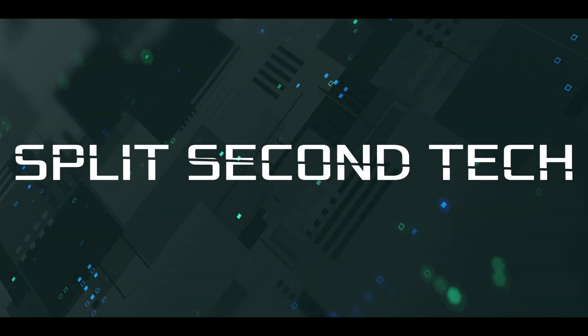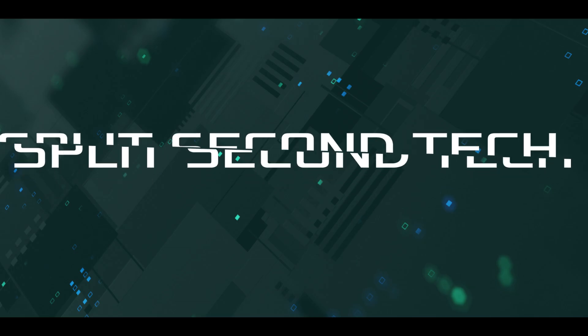Windows 19H2 is set to release in just about a month, and we cover the details coming up on Split Second Tech. Welcome back everybody to another Split Second Tech video — today we're going to talk about the Windows 1909, codename 19H2, update.